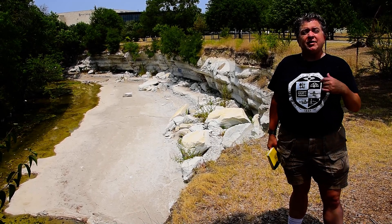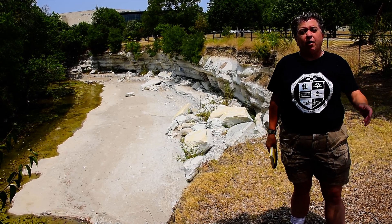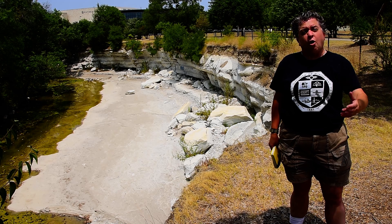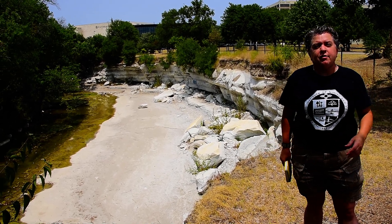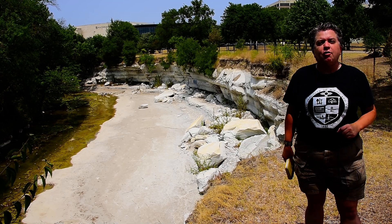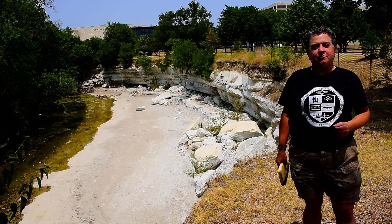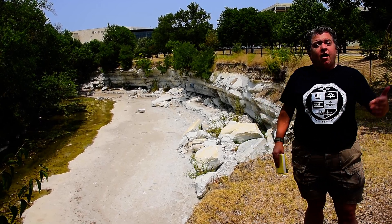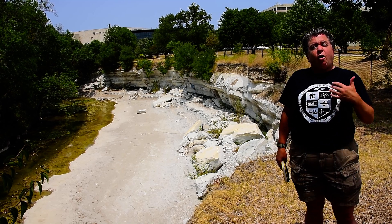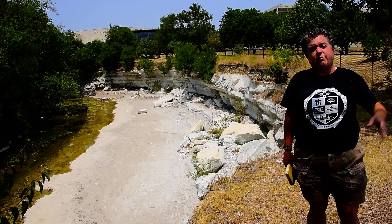They thrived in the seas that existed in the Cretaceous. In fact, Cretaceous is named for the chalk deposits that are found around the world — creta means chalk in Latin. You can see chalk here in Texas, the white cliffs of Dover in England, and also the north of France and northern Germany have chalk deposits. Here in Texas, the Austin Chalk extends all the way from north of here down to south of Austin.